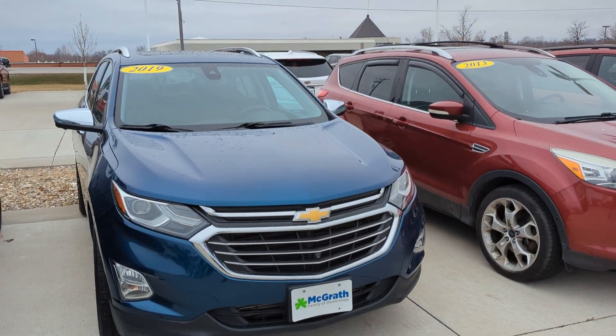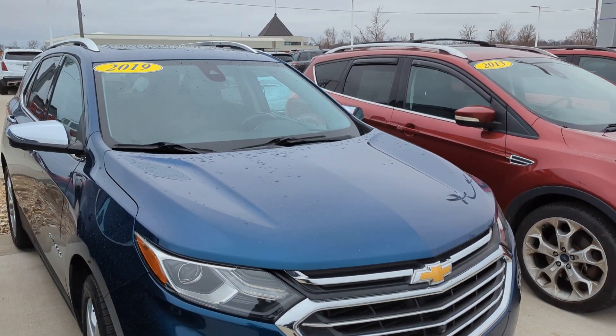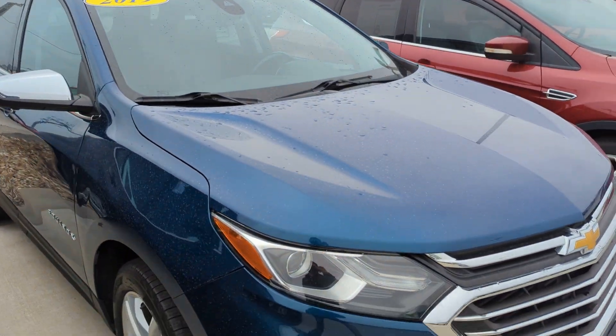Hi Sheila, thank you for reaching out to McGrath. I got that 2019 Chevy Equinox here and I'm going to get you a quick video walkaround.